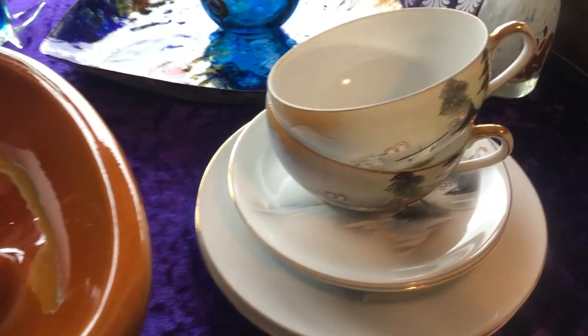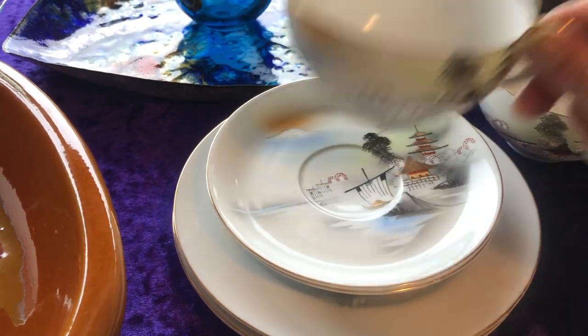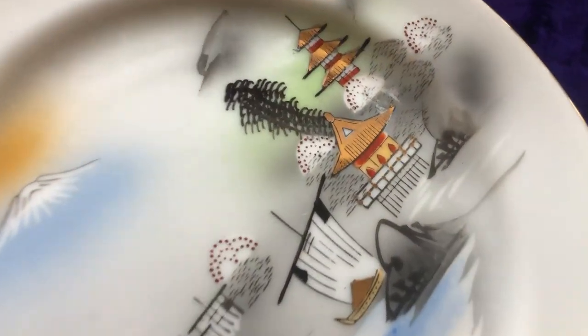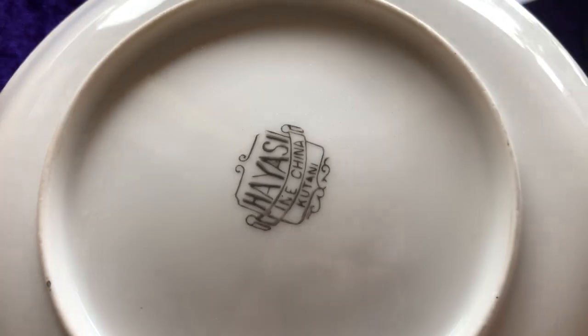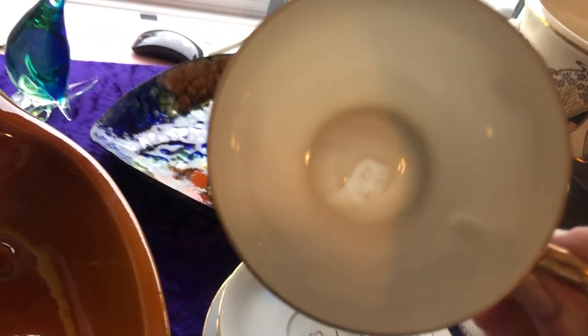Next along here, these are gorgeous — they're little cups. So they're matching sets; there are two sets, two plates. It's a very sweet design: Mount Fuji. They're marked Kutani. And this is really cool because inside the cups, if you hold them up to the light — look how cool that is — it's a little geisha girl.